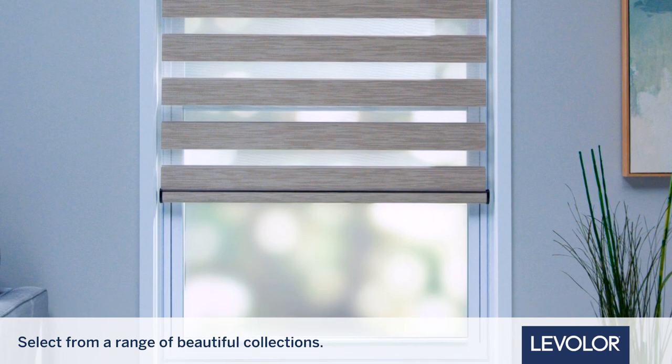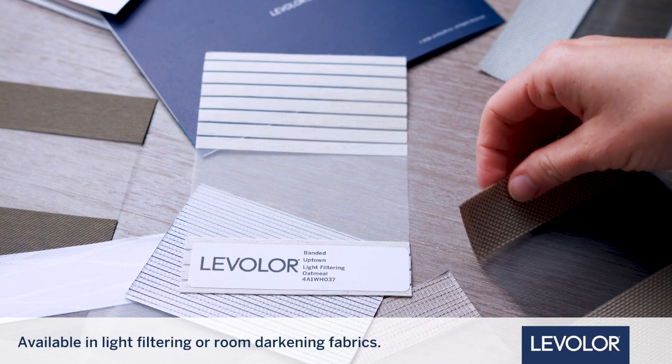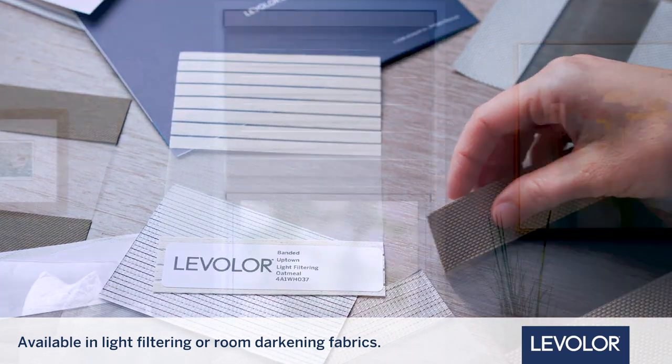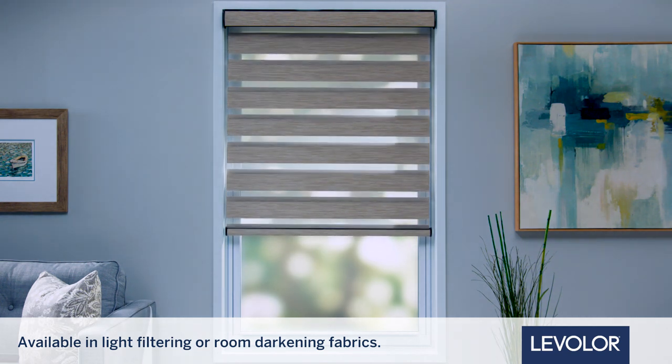Beautiful color palettes combine to create subtle or bold designs. Choose light filtering fabrics to enjoy soft, diffused, natural light. Or go with room darkening fabrics to block light and add privacy.